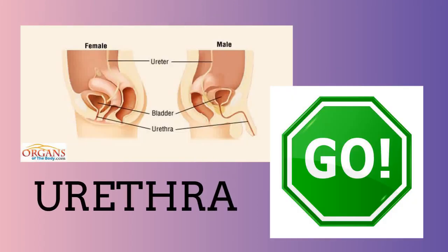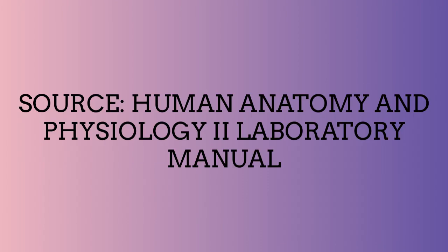Lastly is the urethra, and that helps transport your urine to the outside, and the walls are smooth muscle lined with transitional stratified squamous epithelium.